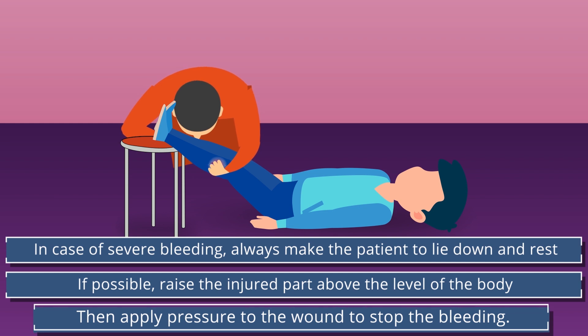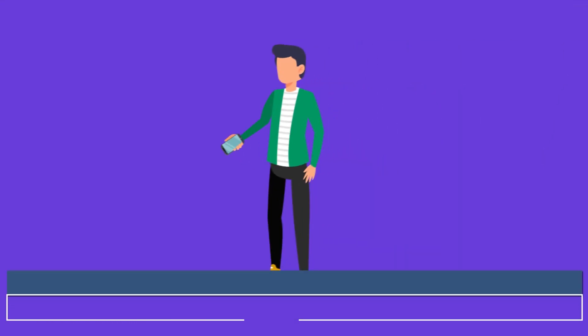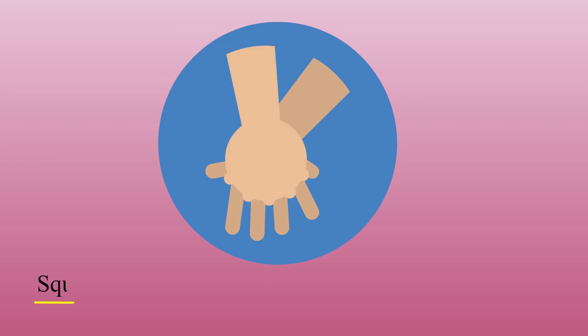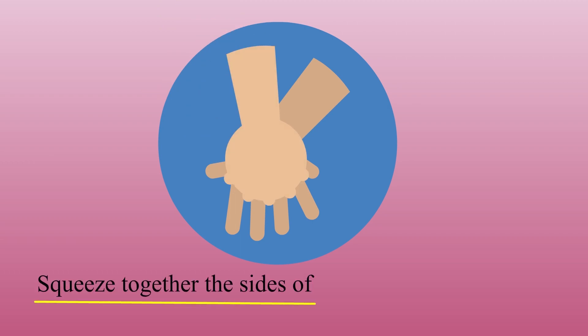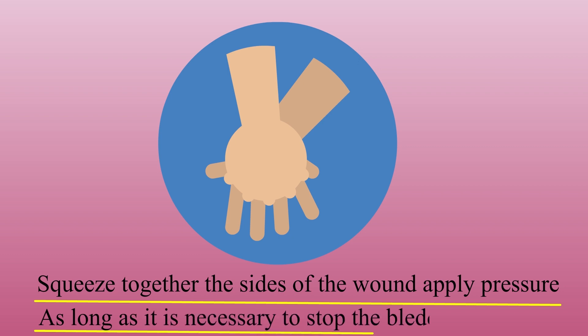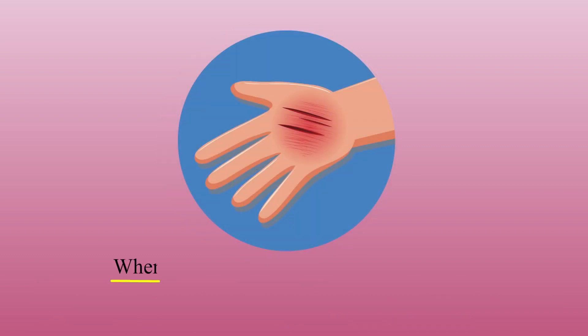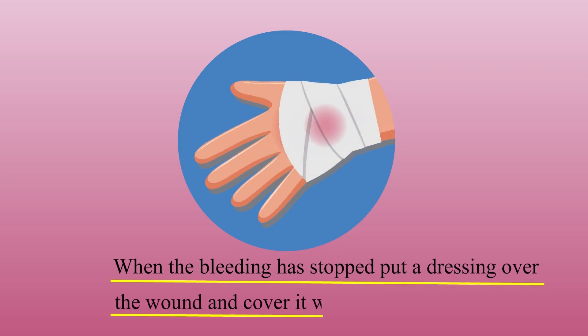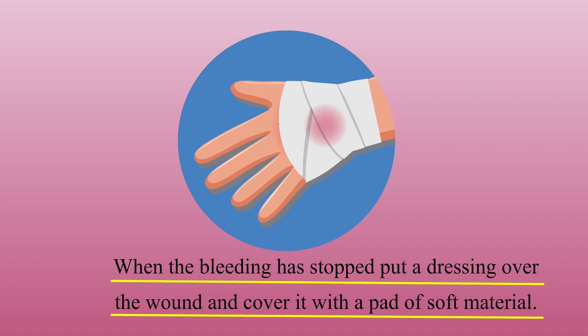Then apply pressure to the wound to stop the bleeding. Call for medical assistance immediately. To control severe bleeding, squeeze together the sides of the wound and apply pressure for as long as necessary to stop the bleeding. When the bleeding has stopped, put a dressing over the wound and cover it with a pad of soft material.